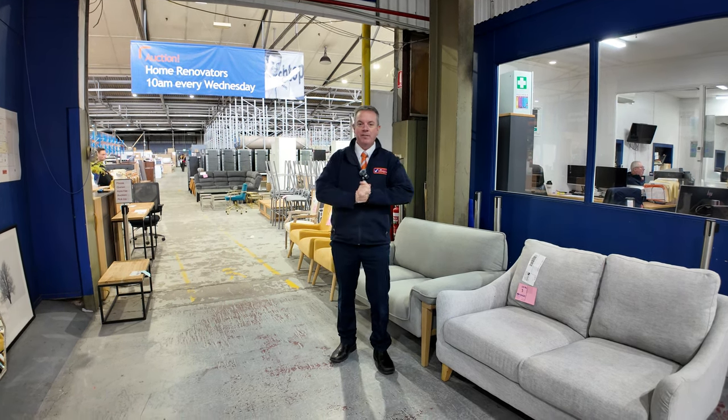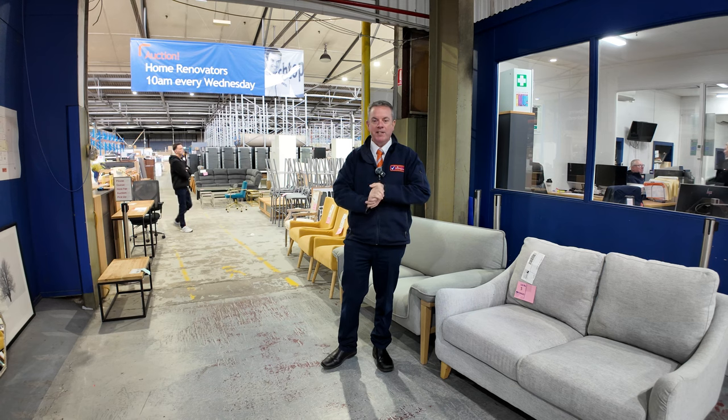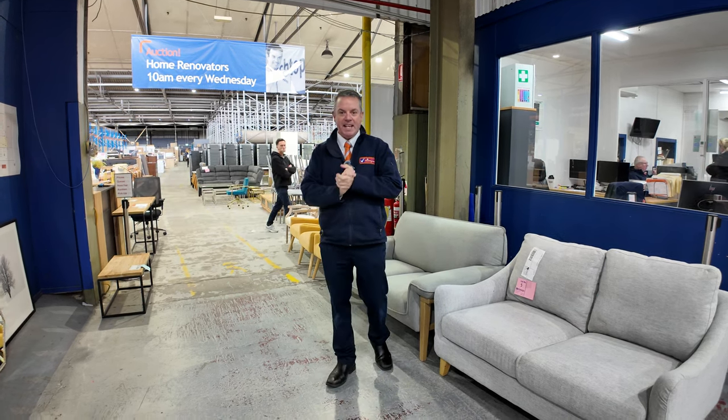G'day, I'm John from Fowles Auctions and Sales. I'm here to preview tomorrow's home reno auction — that's Wednesday the 5th of June at 10am.